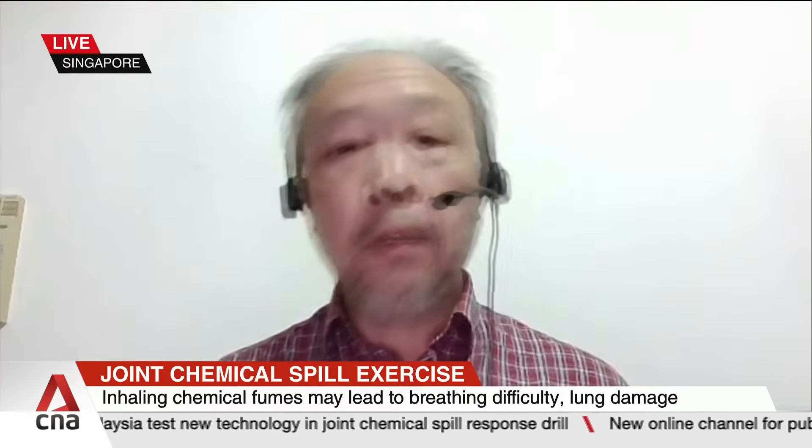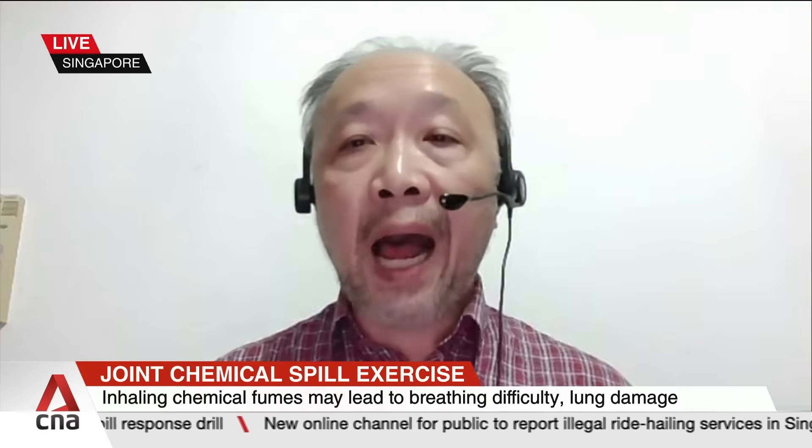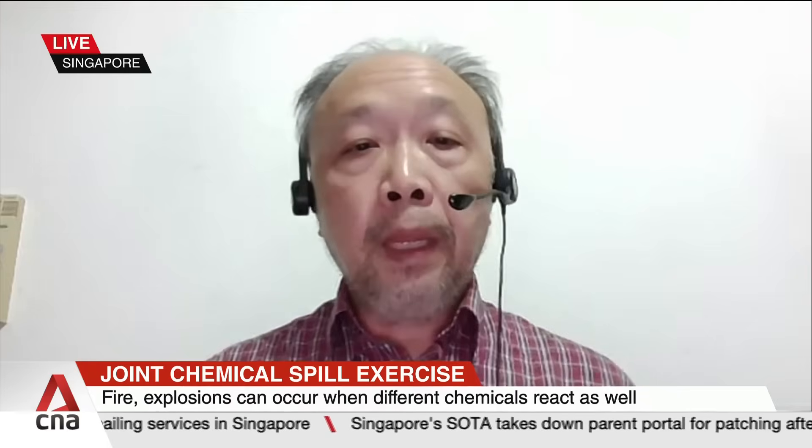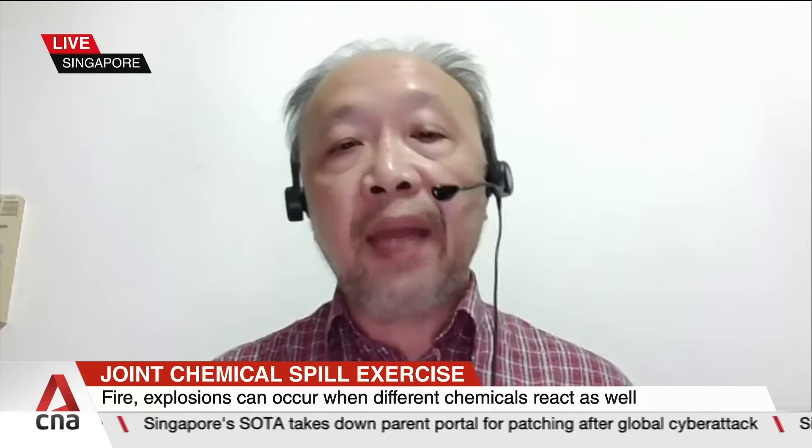We've heard about the health impacts during a chemical spill, but what kind of environmental damage can it also cause? In terms of environmental damage, we are talking about air pollution, water contamination, soil contamination, and even harm to marine life. Chemical spills can pollute both surface water and groundwater, which could impact our drinking water sources and aquatic ecosystems.